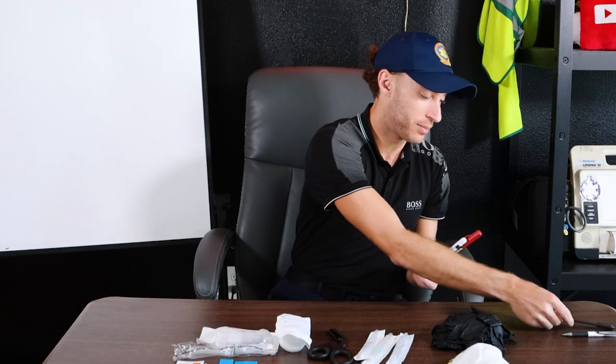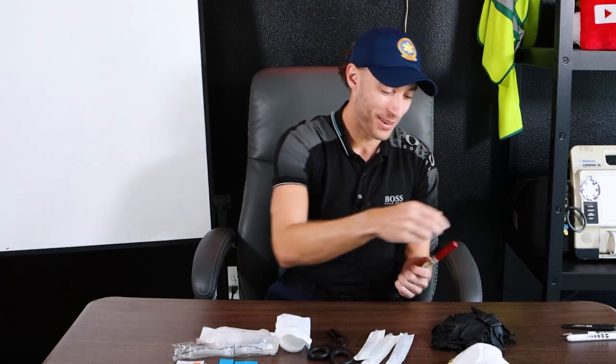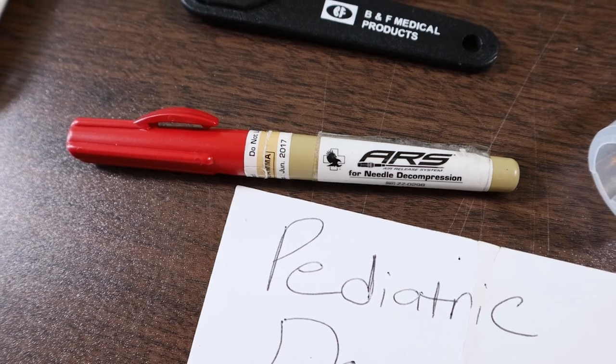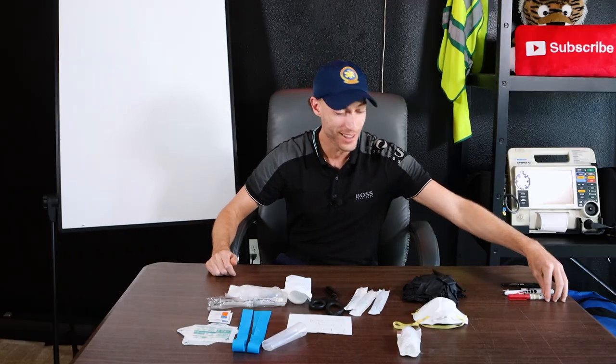Next was a penlight, so I could do a proper pupil exam — every patient, every time. Now here's the one you might find interesting: a needle decompression needle I would carry in this left chest pocket, literally. Every shift, these four items would be in my left chest pocket. You never know when you come up on a call — maybe you're in a trauma and need needle decompression. I have it in my pocket ready.